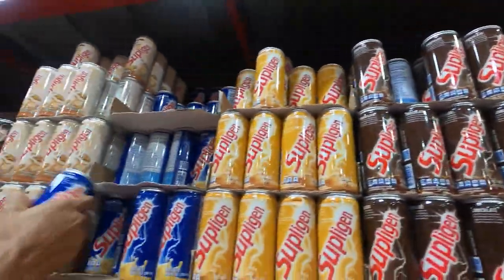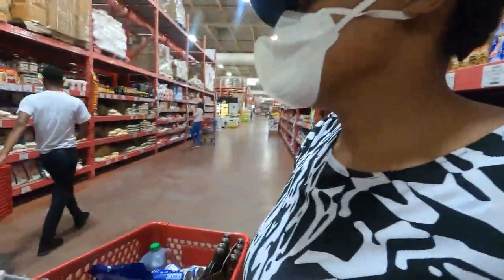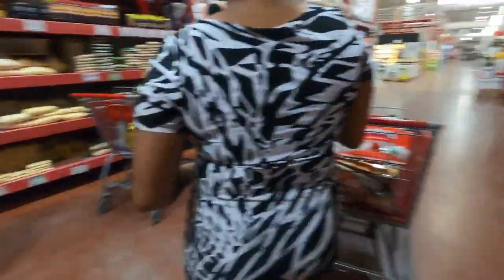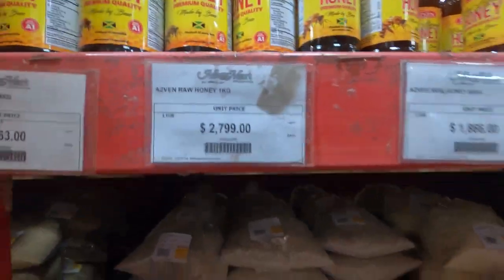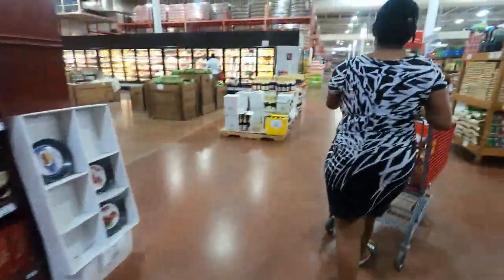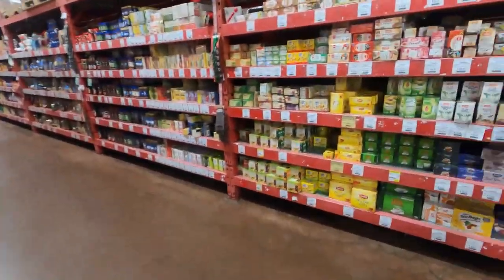They stock seasoning of various types. If you're looking for seasoning packed in sachets, they have it. If you're looking for seasoning packed in jars, they have it as well at various prices. And as you are aware, for this video we are trying to see what amount of items we'll be able to get by just spending $60,000. Let's continue to shop and see how much we spend on our shopping spree today.